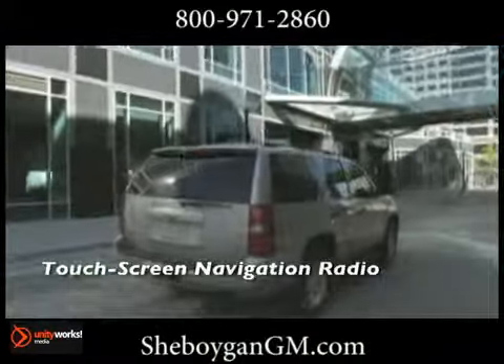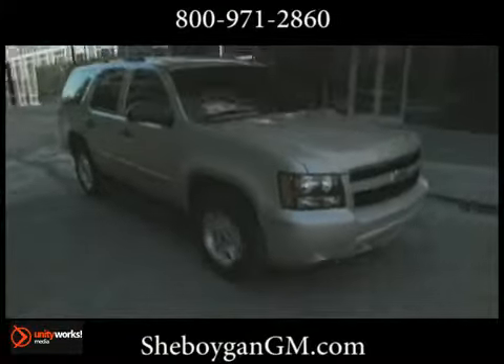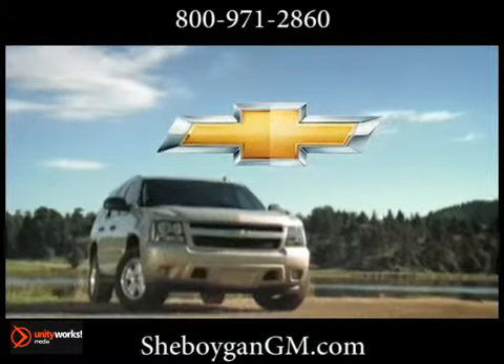Inside the cabin, you'll be greeted by an abundance of space. Tahoe offers seating configurations for up to nine. Bluetooth wireless and tri-zone climate controls provide yet another form of comfort. Get it all in the 2013 Chevrolet Tahoe — the ideal family companion.